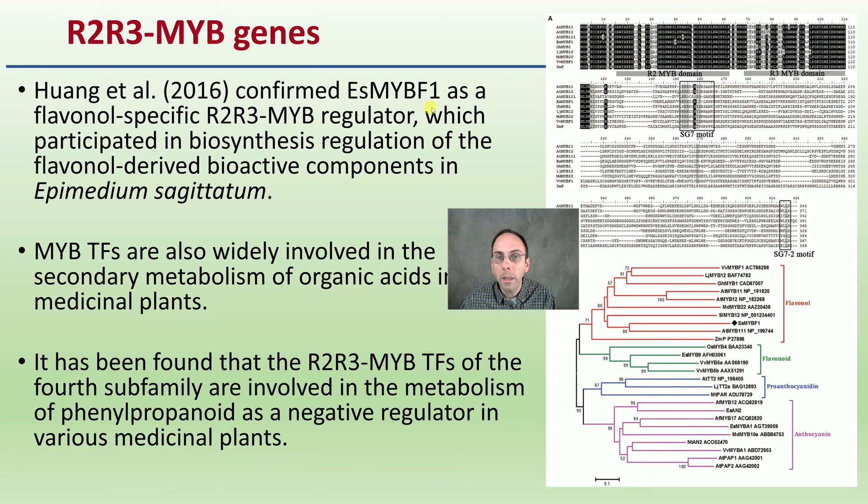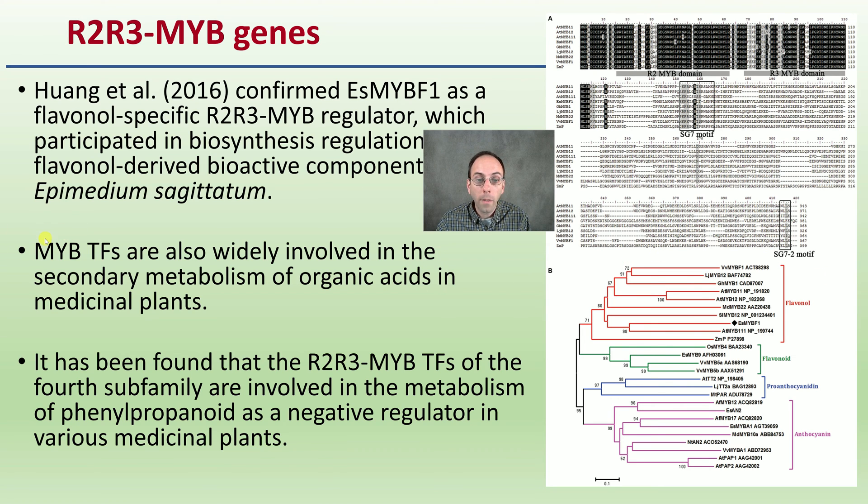Previous researchers confirmed that ESMYBF1 is a flavonoid-specific regulator which participated in the biosynthesis regulation of flavonoid-derived bioactive components. These transcription factors are widely involved in secondary metabolites of organic acids in medicinal plants. It has been found that R2R3 MYB transcription factors of the fourth subfamily are involved in metabolism of the phenylpropanoid as a negative regulator in various medicinal plants.